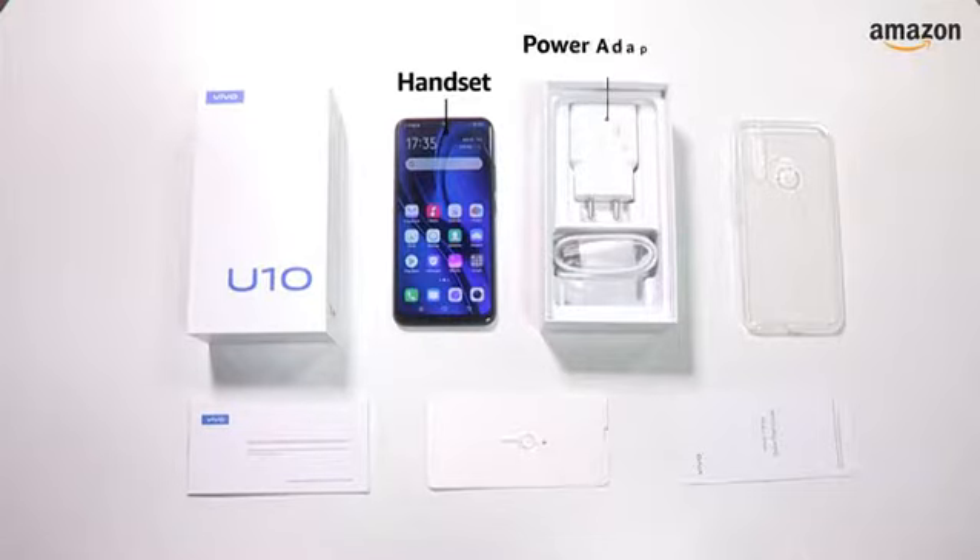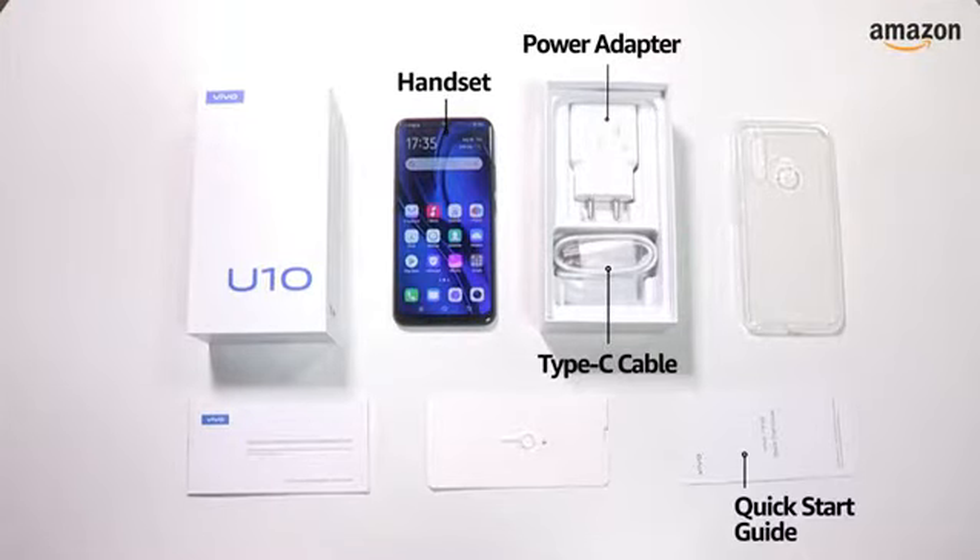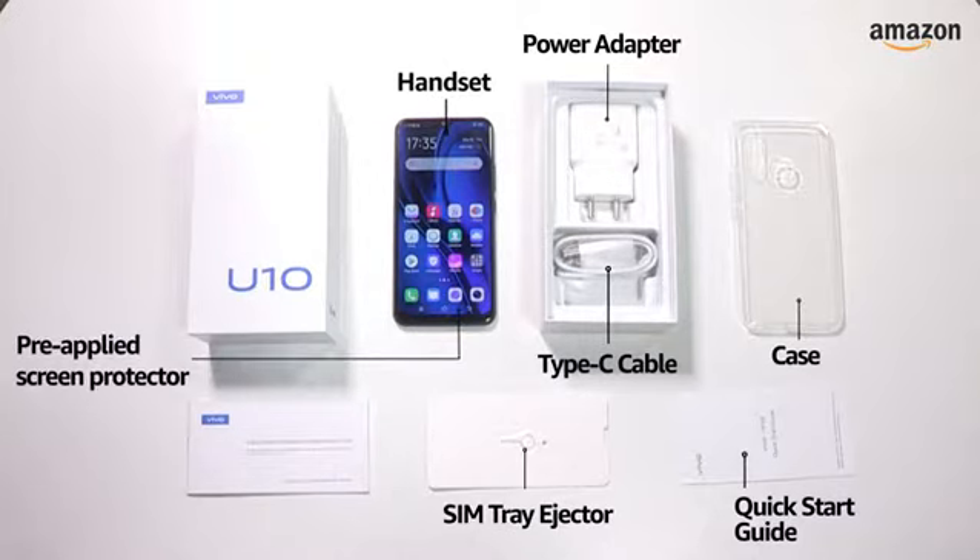The box includes the handset, power adapter, USB cable, quick starter guide, case, SIM tray ejector, and a pre-applied screen protector.